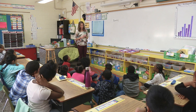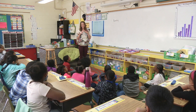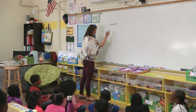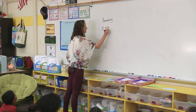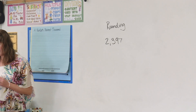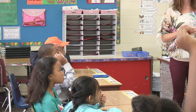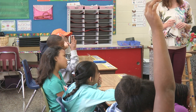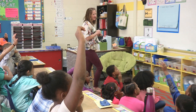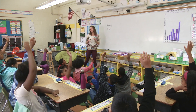So today we are going to be rounding, but I want you to be thinking about the number first. I want you to think about the number and everything you know. We're going to practice that. My number is going to be 2,397. I'm going to give everybody a minute to think about that number. I want you to tell me everything you can about 2,397. Russell, what is something you can tell me?